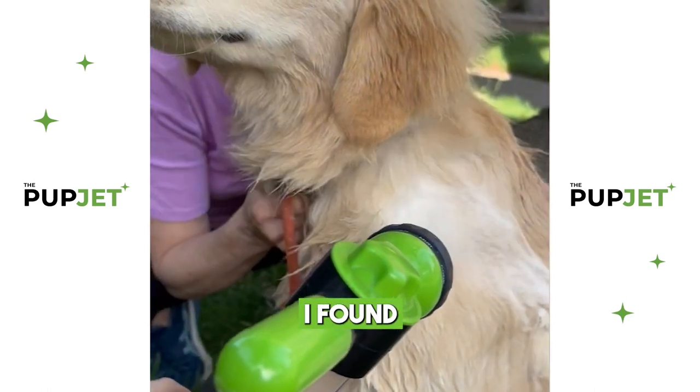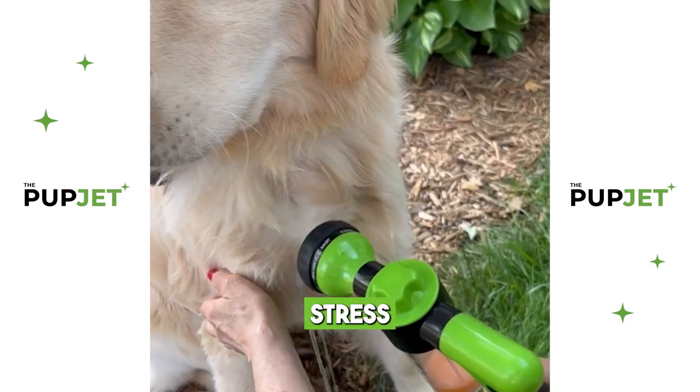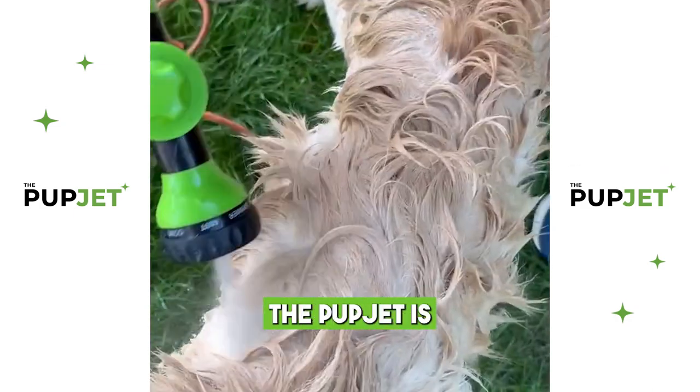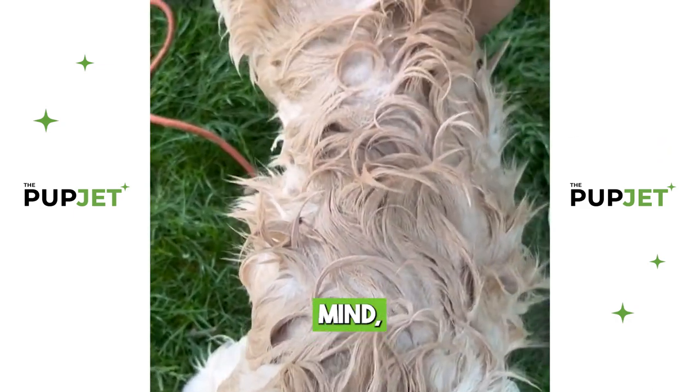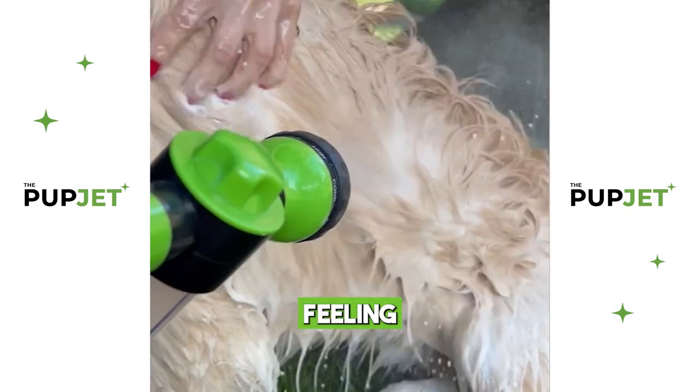Hey everyone! Check out this amazing product I found for our furry friends, the PupJet. Say goodbye to messy baths and hello to a stress-free grooming experience. The PupJet is designed with your dog's comfort and safety in mind, featuring a gentle yet effective washing system that leaves their coat looking and feeling fabulous.